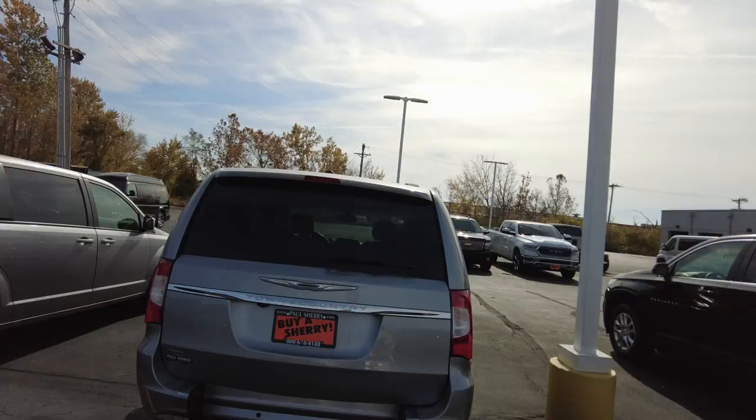Hey, Sherry Vans. Mike Sherry here. Today I am demonstrating some brand new Chrysler Pacifica rear entry vans that we just got in.